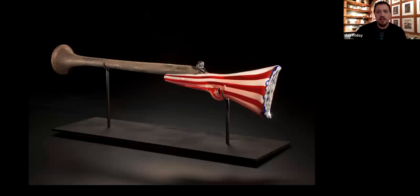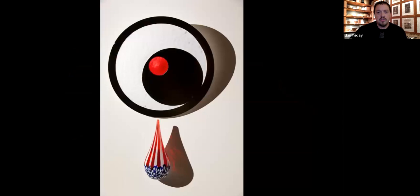It's canoe, paddle, tomahawk. These are called Serenades. This piece is called This Land Is. This is Trail of Tears. And these are from about 2000, 2001.